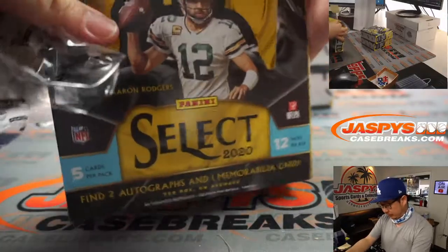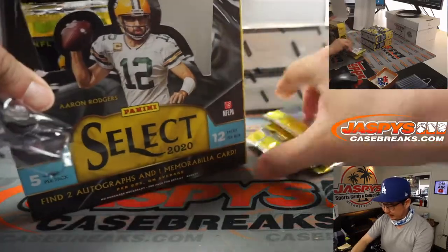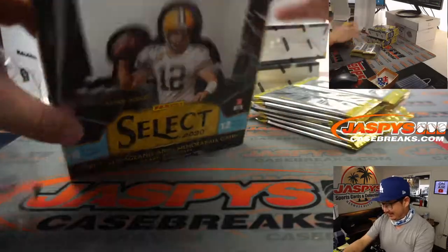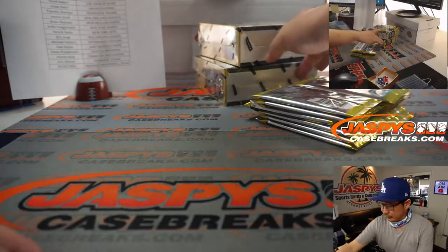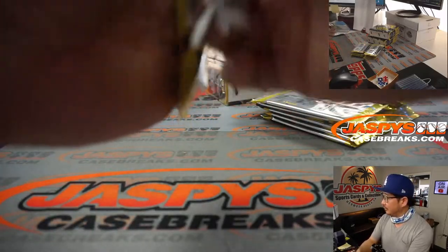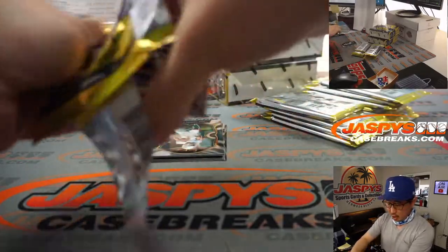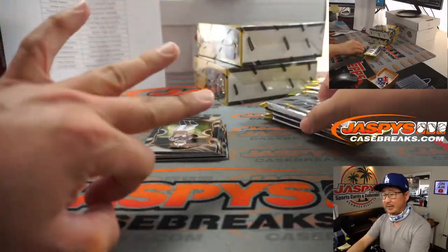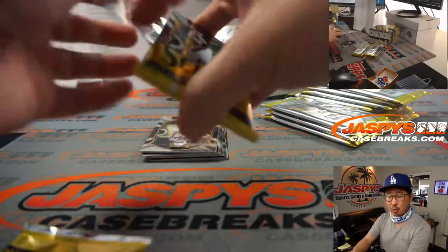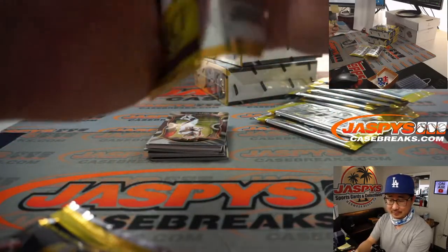Are these first off the line? No — if it was first off the line, it would say so, and we would state it clearly in the title. It would be a lot more expensive than what you paid. All cards ship. Remember there are like three different levels of cards — field level, which is the shorter printed one, a middle level, and a top level. We'll find out; they're on the backs of the cards.